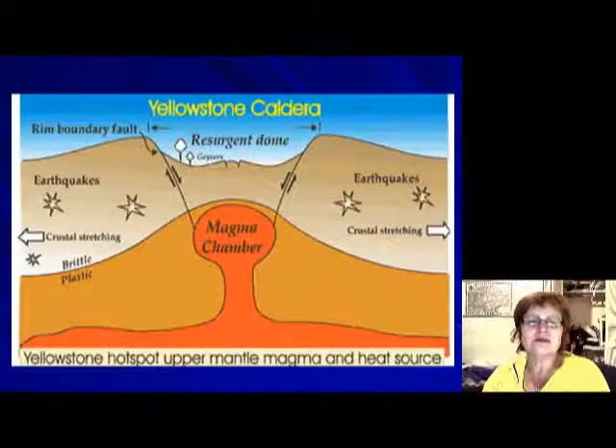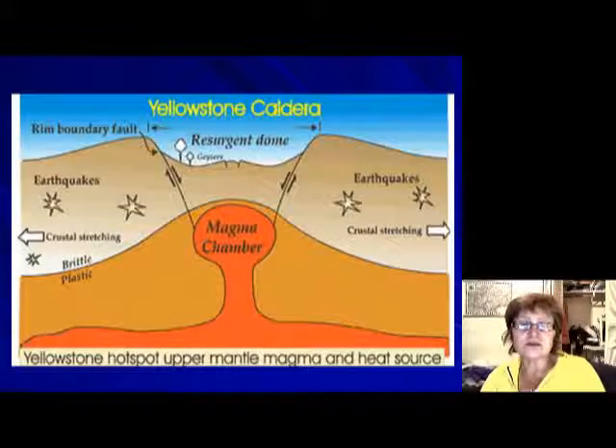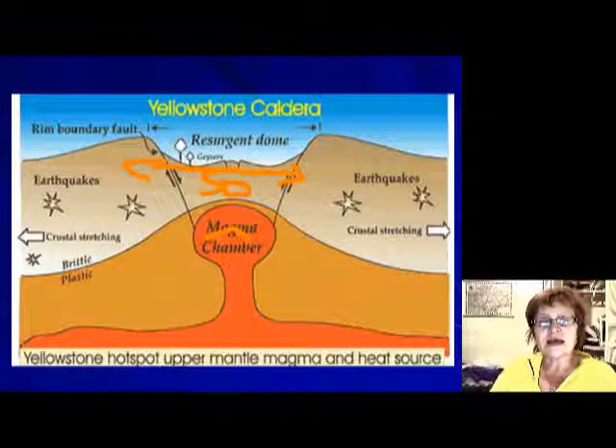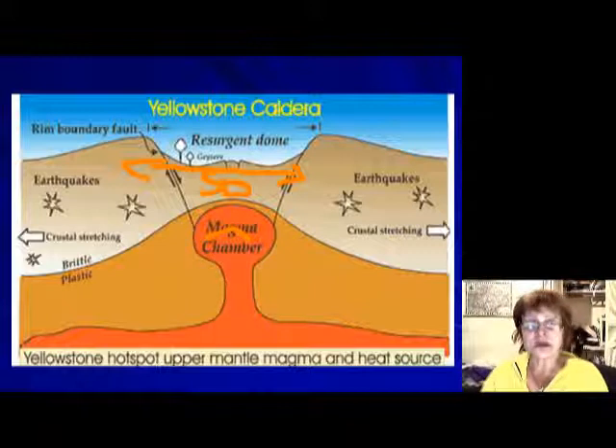Underneath Yellowstone, the magma chamber spans at least 50 miles. The magma chamber is right underneath, and this is what heats all the water and drives the hydrothermal activity — the geysers, hot springs, and everything else. The magma chamber is so close to the surface that it heats up the entire area.